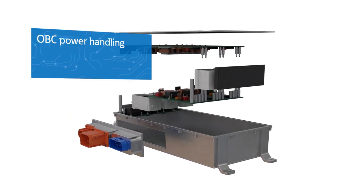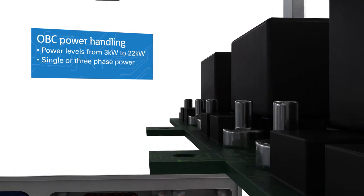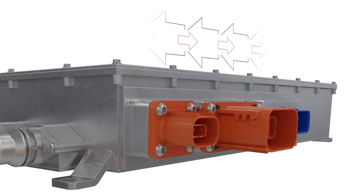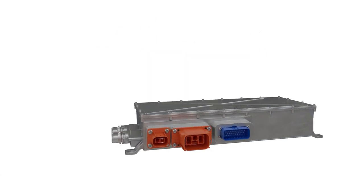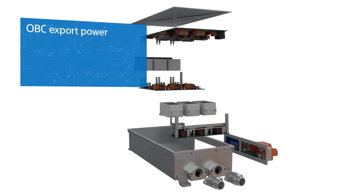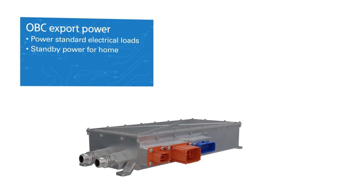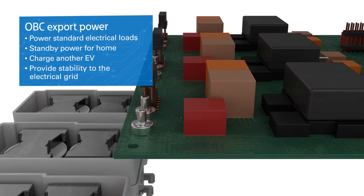Eaton is developing OBCs with power levels from 3 kilowatts to 22 kilowatts, supporting single or three-phase power and handling a wide range of input voltages. We are also developing bi-directional capabilities that will allow use of the energy in the vehicle battery for export power — to power standard electrical loads, standby power for the home, charge another EV, or eventually help provide stability to the electrical grid.